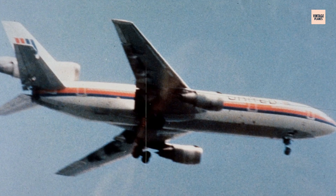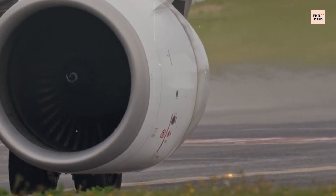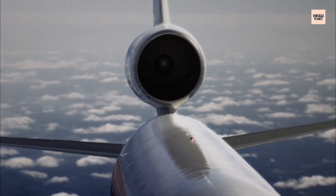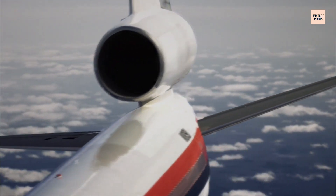At 3:16 pm, everything changed in an instant. The number two engine — the CF-6, mounted in the tail — suddenly exploded with tremendous violence. But this wasn't just an engine failure. It was a complete catastrophic disintegration.